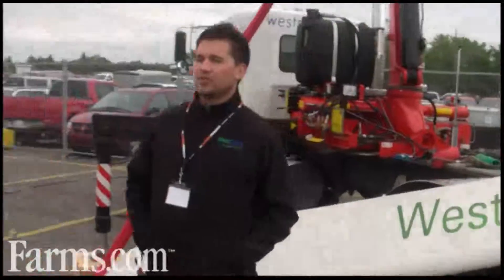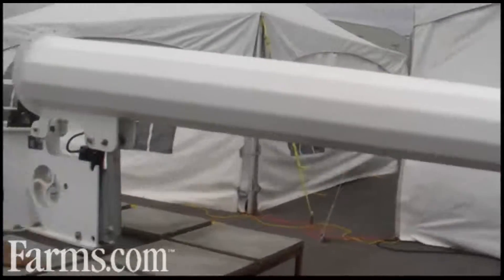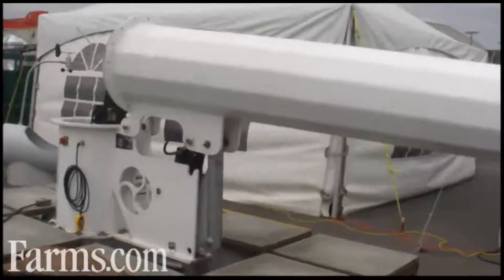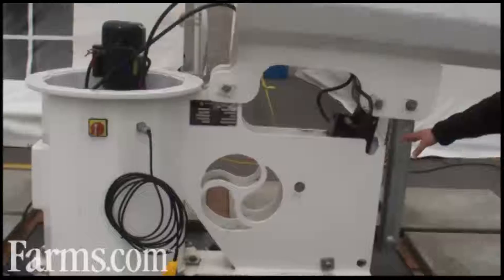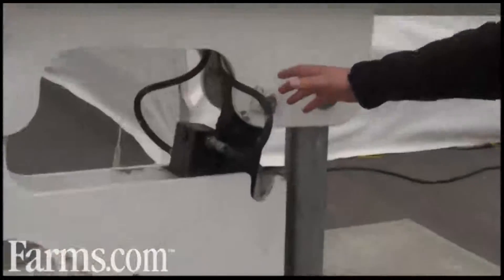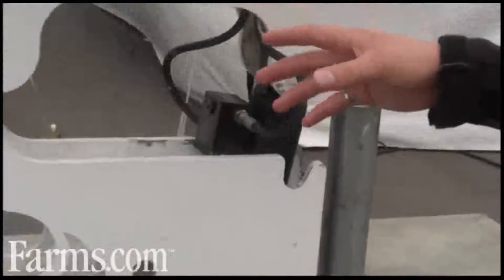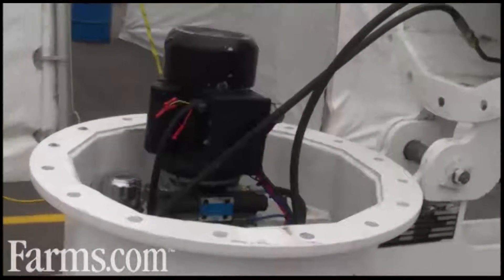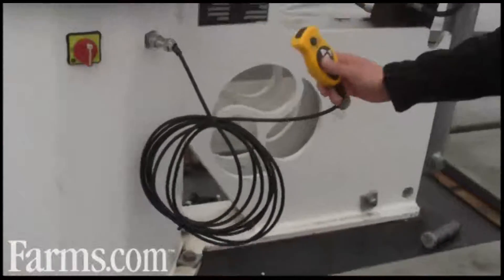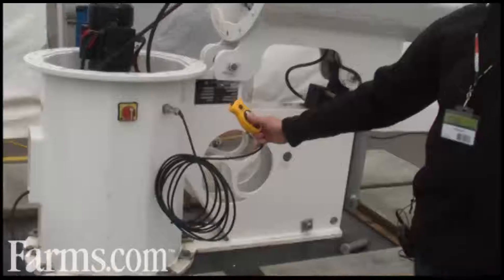Over here you'll see our tilt-up towers. Some key advantages of these towers are the hydraulic tilt-up feature. If we look at the base of the tower here, you have the hydraulic ram at the back of the base — that's actually what stands the tower up when you're ready to commission the system. Inside the base of the tower you'll find a hydraulic reservoir, an electric motor, and this little remote control right here. With this remote is how you actually control lifting and lowering the tower sections.